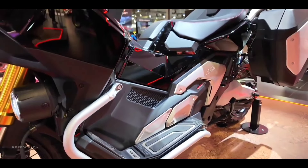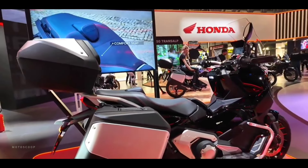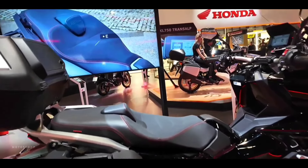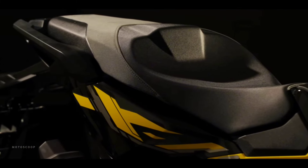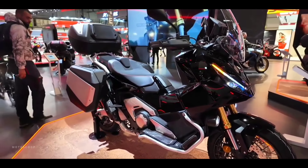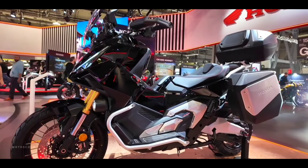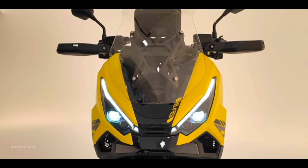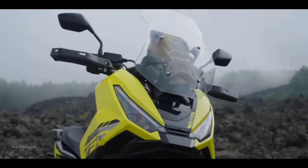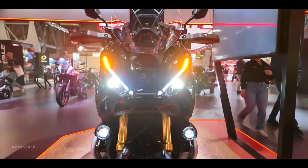One of Honda's main concerns with the XADV 2025 was to improve ergonomics to provide optimal comfort during long trips. The seat has been redesigned and now benefits from 10% more padding, ensuring a more comfortable ride, especially for extended journeys. Additionally, this seat allows for better ground contact, making it easier to get on and off the scooter, which is particularly useful in an urban environment. The adjustable windshield has also been optimized and can now be adjusted to three positions with one hand, offering maximum flexibility depending on driving conditions.